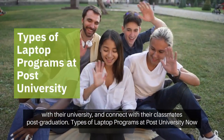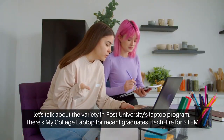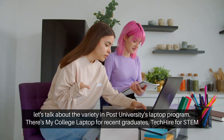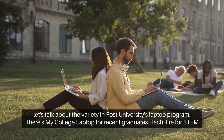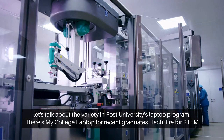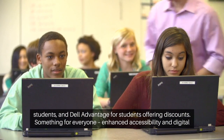Now, let's talk about the variety in Post University's Laptop Program. There's My College Laptop for Recent Graduates, Tech Hire for STEM Students, and Dell Advantage for Students, offering discounts — something for everyone.